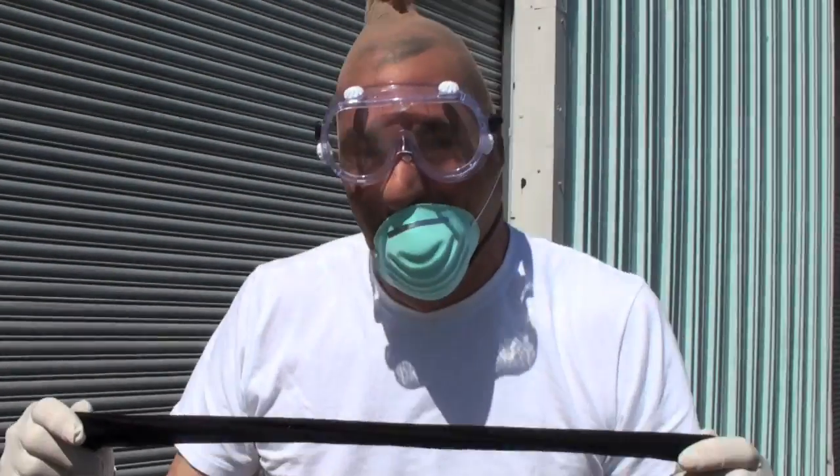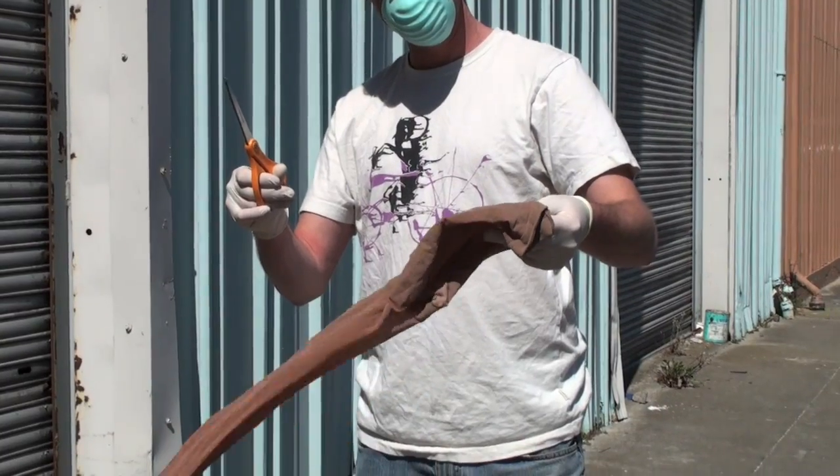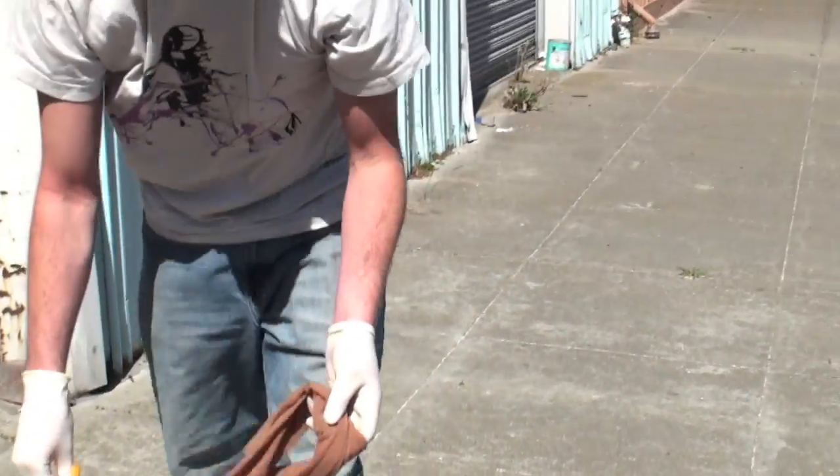All right, we're ready to go. So Tyler right now has his trusty scissors. He's got a pair of nylons that he pulled out of the box. He's going to step on the feet, pull them up to where the crotch is, cut it off. Now he's got two legs.